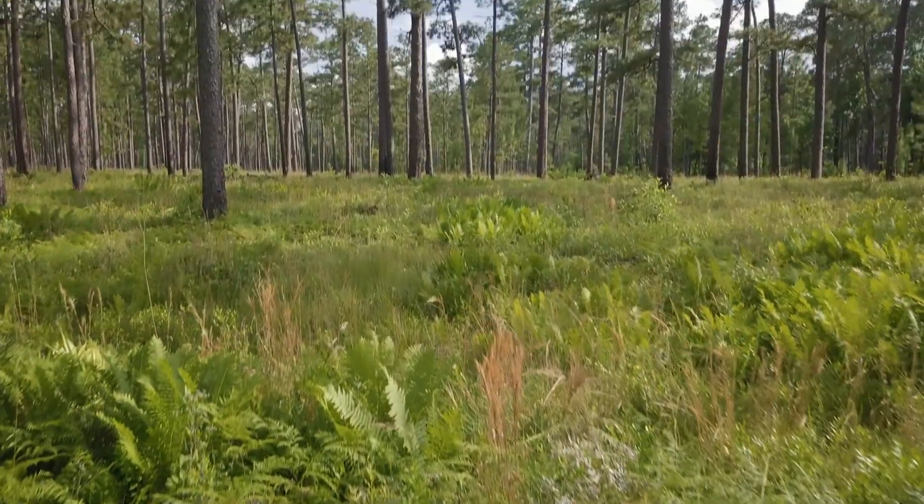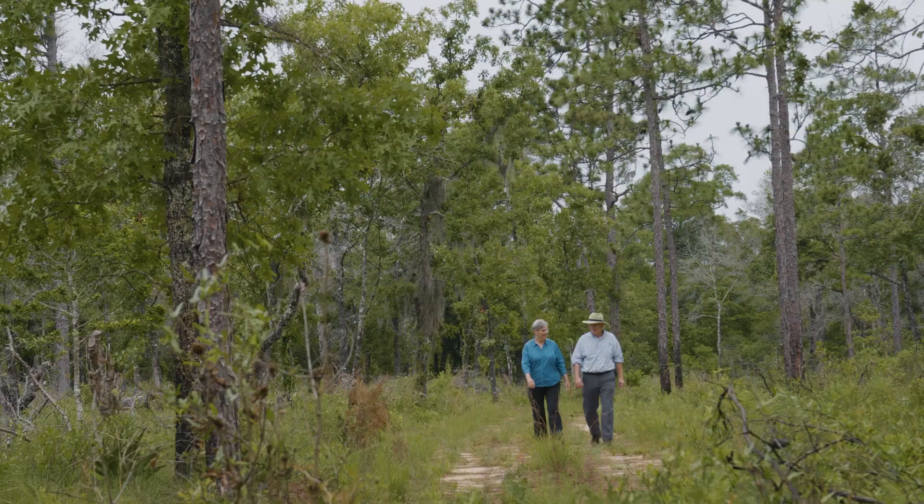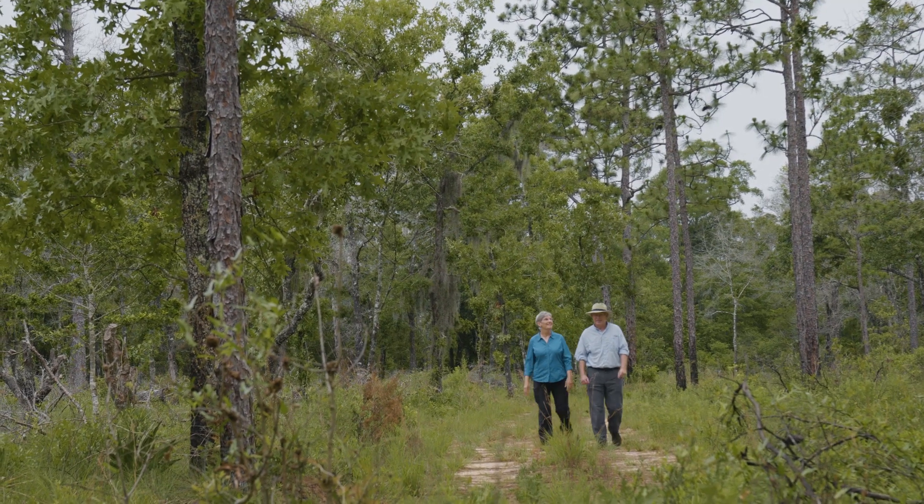This is what a lot of the southeastern U.S. used to look like at one time. 90 million acres of the southeast was once longleaf pine ecosystem. Today, less than 5% of that remains.